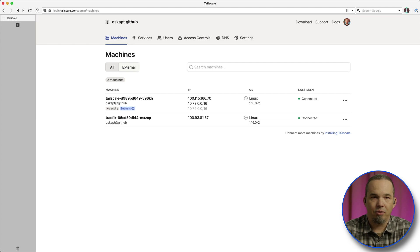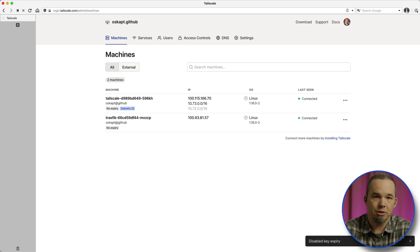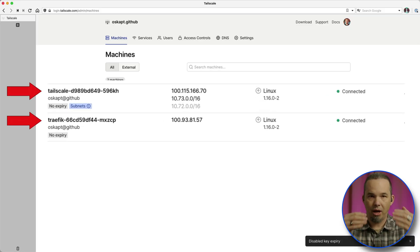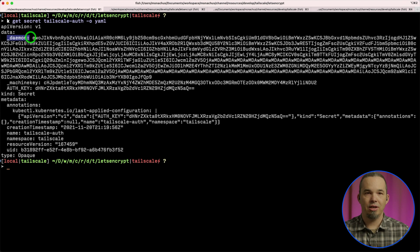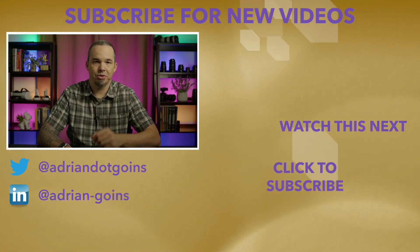Back in the TailScale admin panel, we see that the container shows up, so all we have to do is disable key expiration on that machine and our build is complete. A lot of what TailScale does is really just magic. The machine names correspond to the pod names, so you'd think that if you delete a pod and a new one comes up with a different name, that would be a new machine — but it's not. TailScale stores the machine ID information in that secret, and that's how new pod names are mapped to the same configuration. So we don't have to always come in here and reset key expiration every time a new pod gets deployed. Join me in part two, where we'll test this setup, and then I'll show you two ways to secure it with TLS certificates from Let's Encrypt.